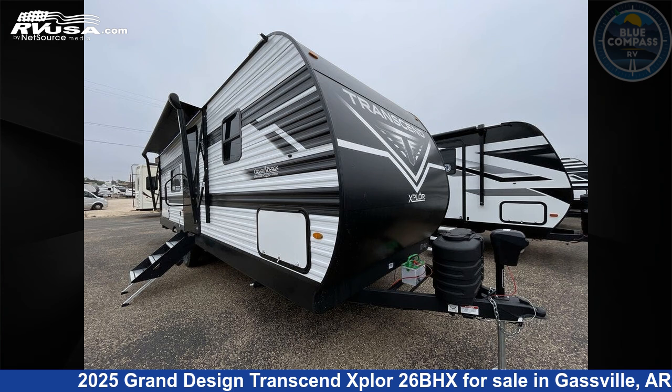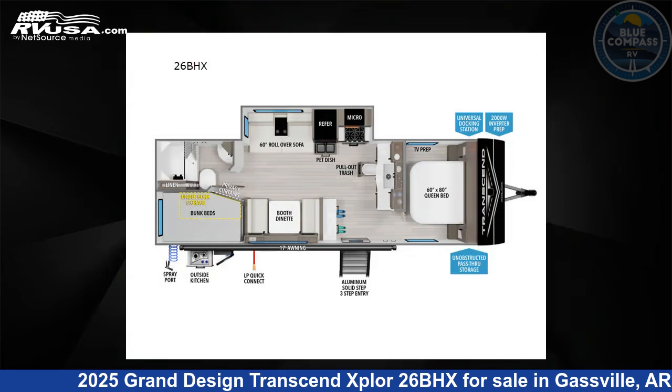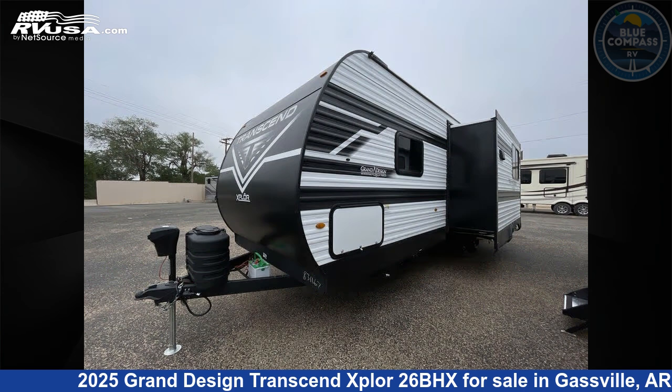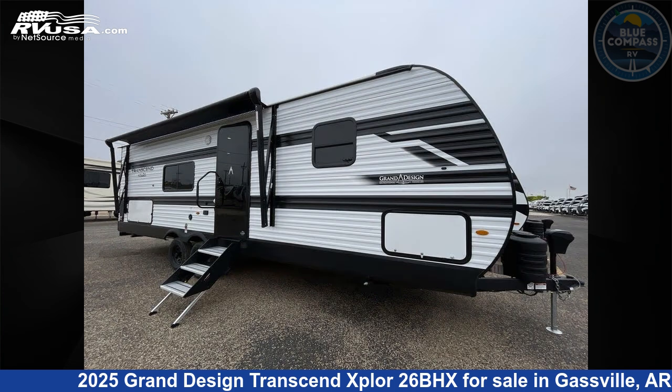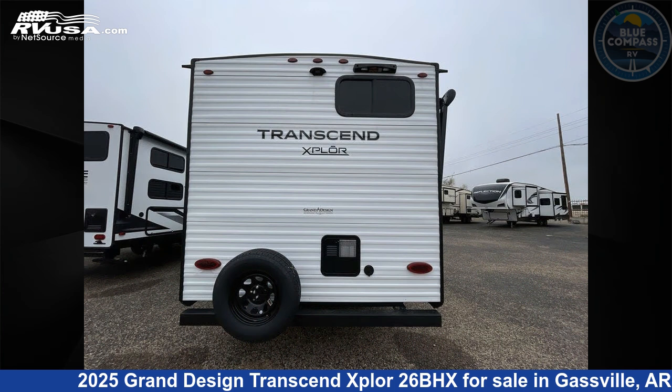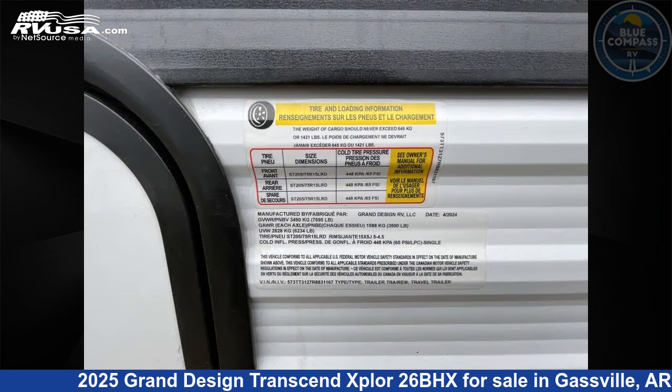This 2025 Grand Design Transcend Explore 26BHX is a travel trailer RV. It is located in Gasville, Arkansas, 72635, and is offered for sale by Blue Compass RV Gasville. Click the link in the video description to visit RVUSA.com and see more photos as well as the current price.